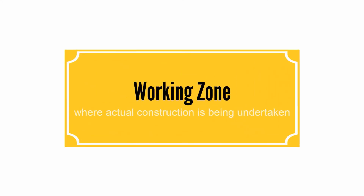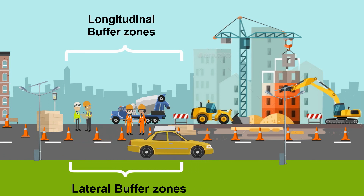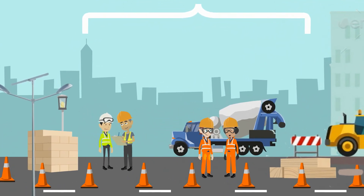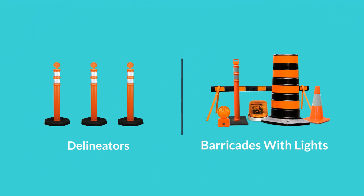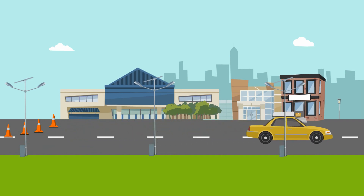The Working Zone is the zone where actual construction is being undertaken. Apart from the work area, it also includes lateral and longitudinal buffer zones to protect the workforce from wayward vehicles entering the actual area of work and road users from construction equipment. Delineators and barricades with lights are primarily used for this purpose. The Terminal Transition Zone provides a short distance to clear the work area and subsequently return to normal traffic lanes.